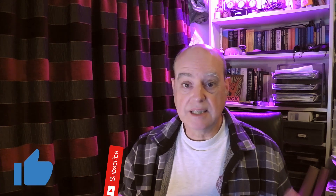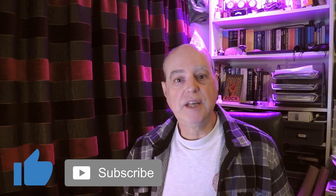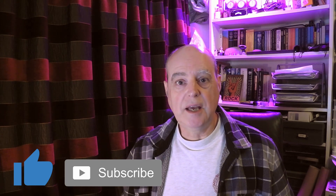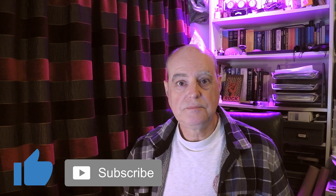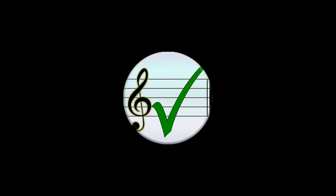Hope you've enjoyed this. If you have, please like and subscribe and all that good stuff. Karma will follow. And until next time, you take care of yourselves. Thanks, everybody.